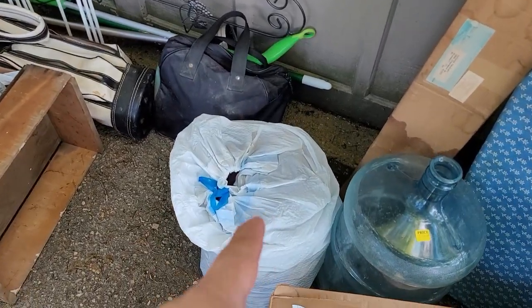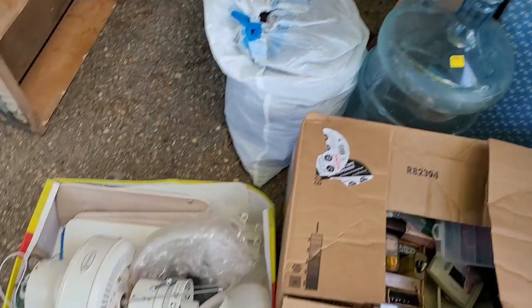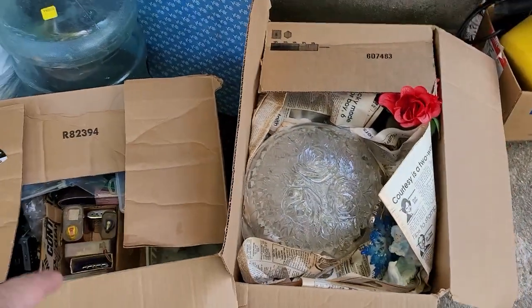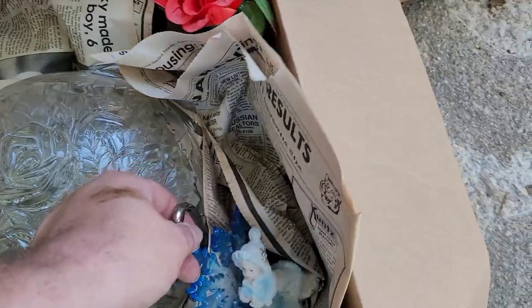Bowling ball. Got some clothes in there I have to go through. A bunch of old cane pulls — those are awesome. A little ironing board. A jug. Some more tools and stuff here — there's some pretty cool stuff in there I'll have to go through. Looks like some old biters. A bunch of household stuff — and you guys already know, if there's anything cool, we'll show you.